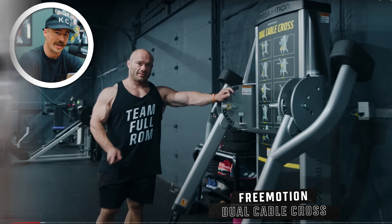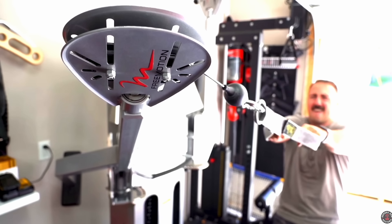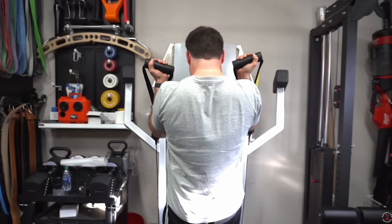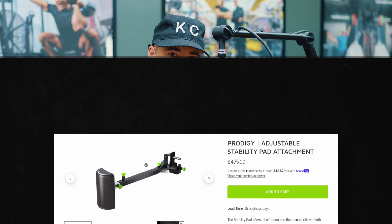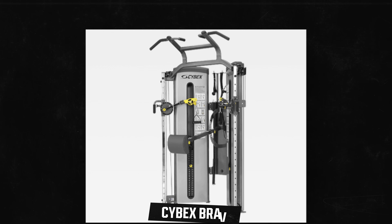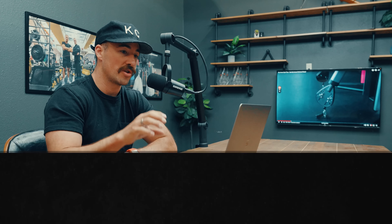The Free Motion dual cable cross is so good — same one I have in my gym. The difference is he has the newer one; there are some benefits to the newer one but some negatives too — I prefer my older one. The one change you have to make with the old one is you've got to change out the pulleys to aluminum. Mike, if you want to make it even better, you need to attach an upright with a Prime stability pad so that you mimic the Cybex Bravo. That's how you make the GOAT functional trainer, because the Cybex Bravo stability pad is amazing, but the Free Motion is the best functional trainer.